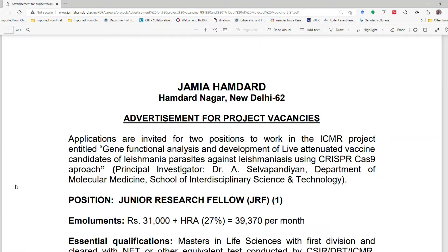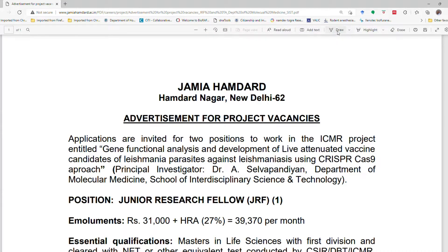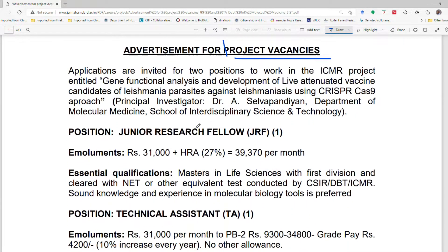Good morning guys, hope you are doing good. In today's episode we are going to discuss the opportunity available at Hamdard University. There are two opportunities in the project, these are actual project vacancies. The project title is gene functional analysis and the development of live attenuated vaccine candidates of Leishmania parasites.